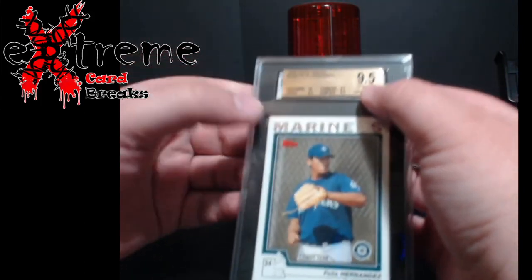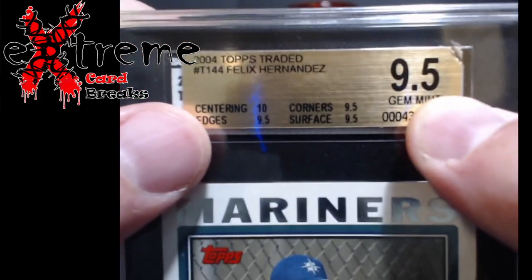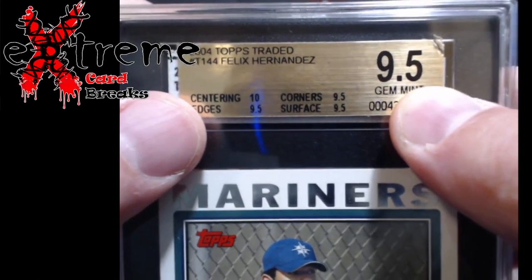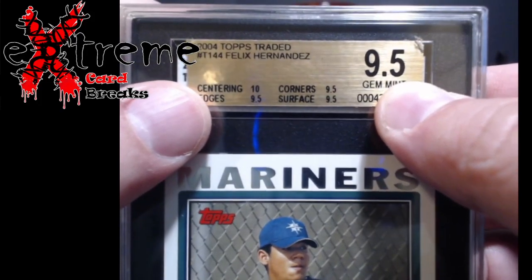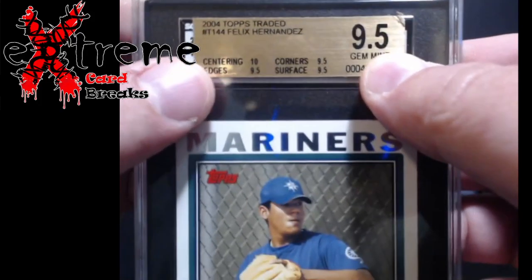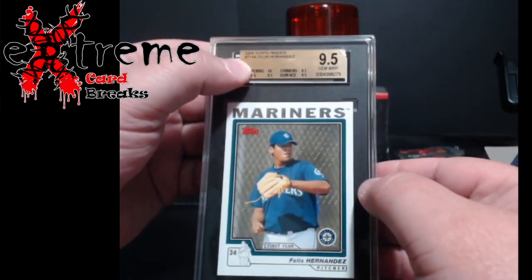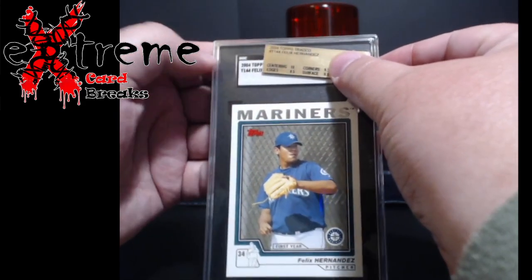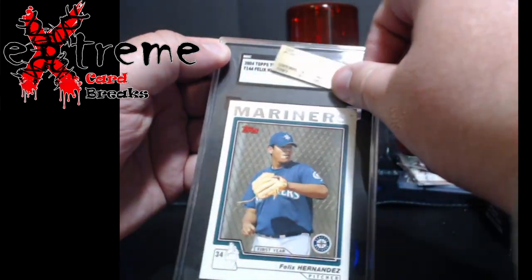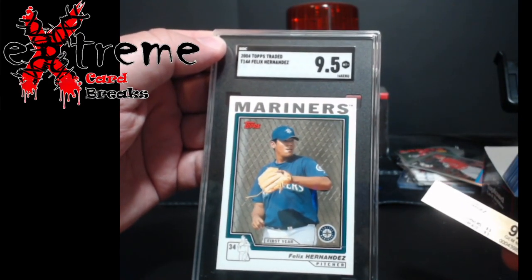This here is a Felix Hernandez Topps Traded. I got a bunch of Beckett slabs that were really dinged up — it didn't pay for me to redo them. But with these free SGC grades, what the heck, let's get them done. As you can see: 10, 9.5, 9.5, 9.5 — overall grade 9.5. What do you guys think SGC gave it? Came back a 9.5 — exact grade. Pretty cool.